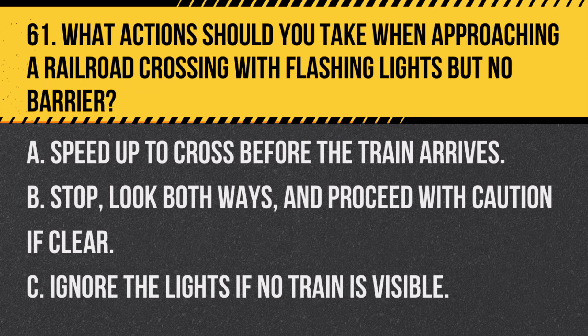Question 61. What actions should you take when approaching a railroad crossing with flashing lights but no barrier? A. Speed up to cross before the train arrives. B. Stop, look both ways, and proceed with caution if clear. C. Ignore the lights if no train is visible. Answer: B. Stop, look both ways, and proceed with caution if clear. Flashing lights at a railroad crossing are a warning to stop and check for oncoming trains before proceeding.